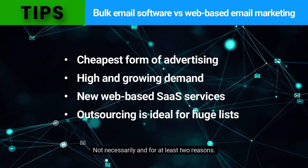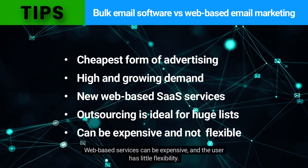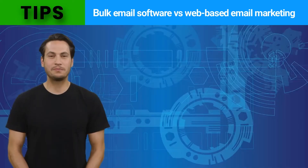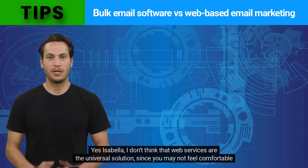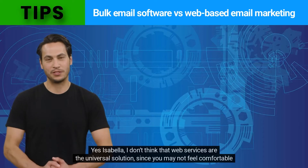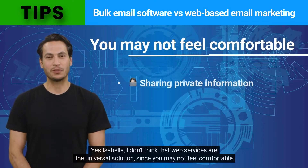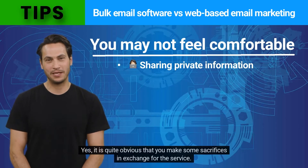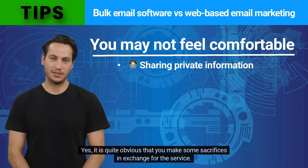Not necessarily, and for at least two reasons: web-based services can be expensive, and the user has little flexibility. Tony, when can Max Bulk Mailer be better than a web-based email marketing service? I don't think that web services are the universal solution, since you may not feel comfortable sharing private information and you may not have money to spend. It is quite obvious that you make some sacrifices in exchange for the service.